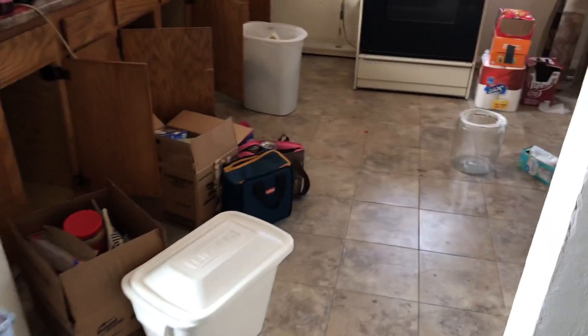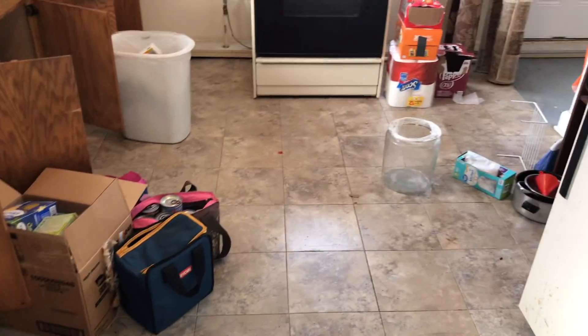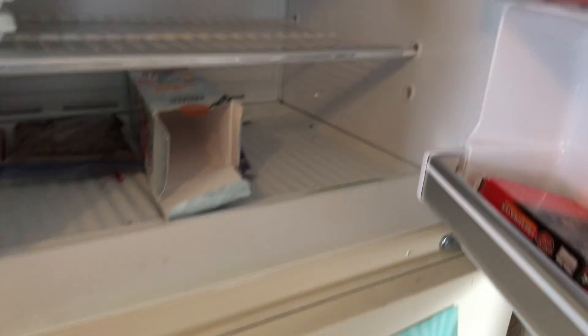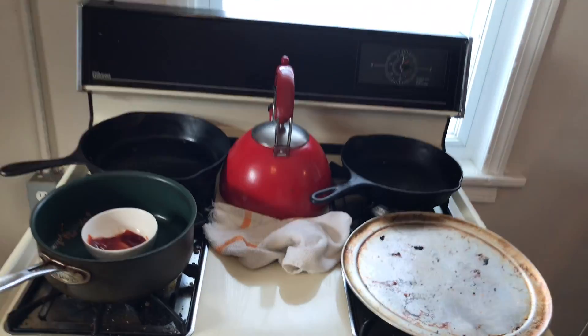Going into the kitchen — remove all the trash in here, get the floor clean. The refrigerator needs all trash removed from inside and outside and have it cleaned. The stove and oven need a good cleaning.